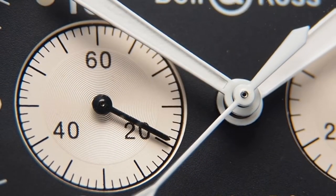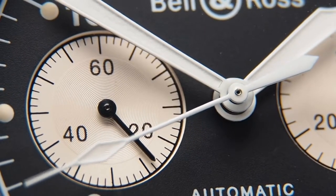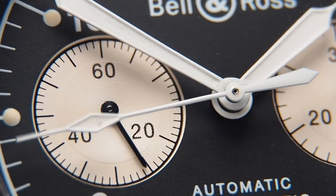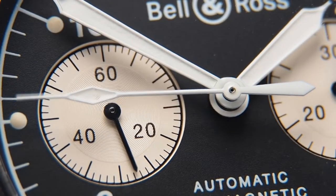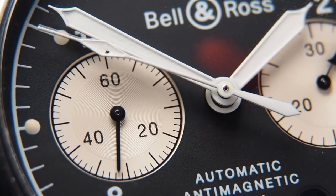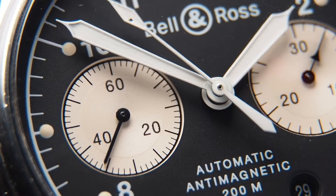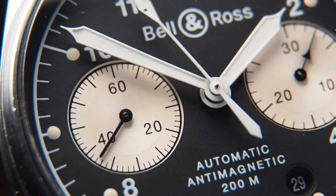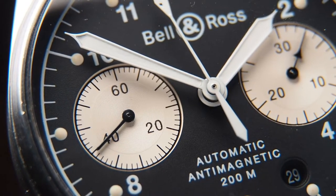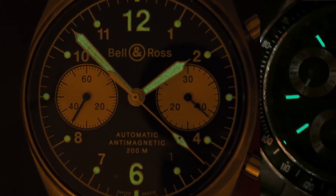It has a matte black dial with creamy white sub-dials. Together with the white tapered hour and minute hands and the diamond-tipped chronograph seconds hand, you already have a nice vintage aesthetic. The loom on my chronograph seconds tip is unfortunately chipped, as you can see — vintage, you could say. But that's nothing to worry about as it can be re-loomed by a watchmaker, though the color of the loom might not exactly match the aged loom on the other hands, since color matching aged loom is quite difficult.